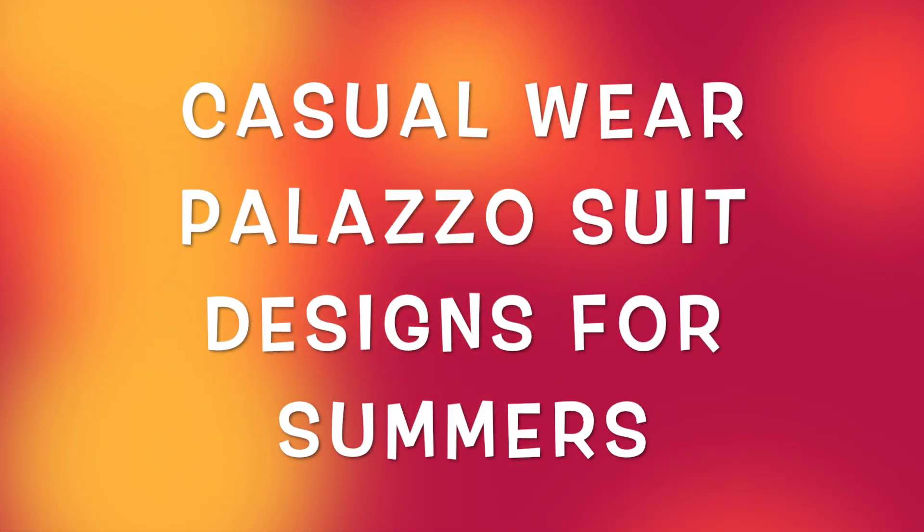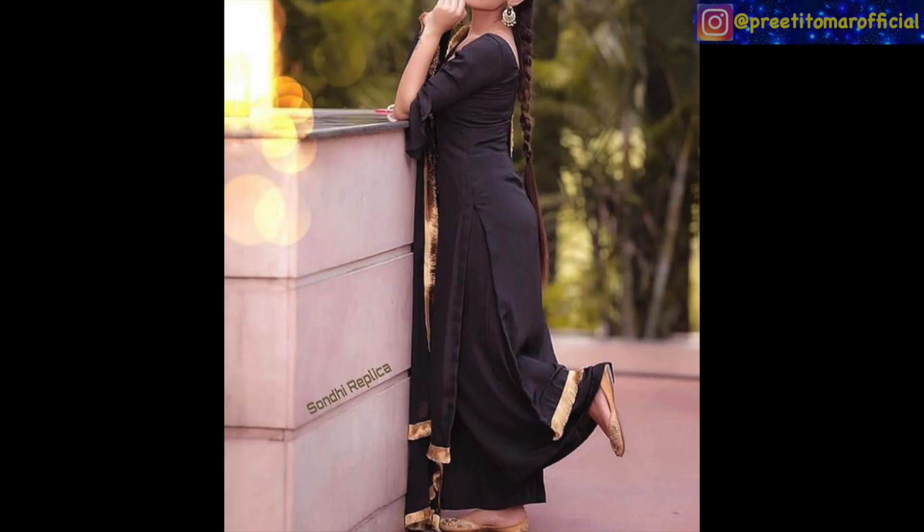Hey guys, I am Preeti and welcome back to my channel. I am sharing with you the designs of Palazzo Suites for Summers.